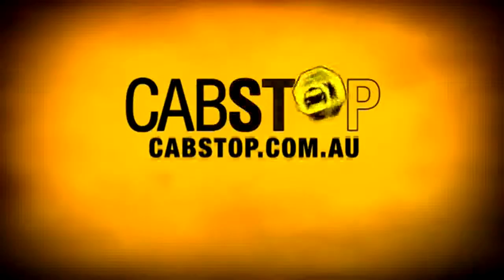Or if you want to create your own Cab Stop code for your home or office, just go to cabstop.com.au and follow the easy instructions.